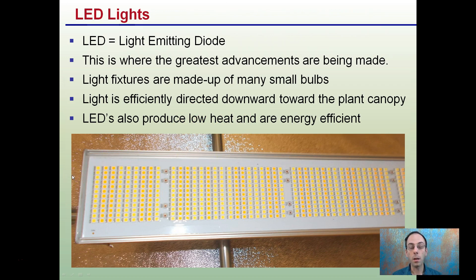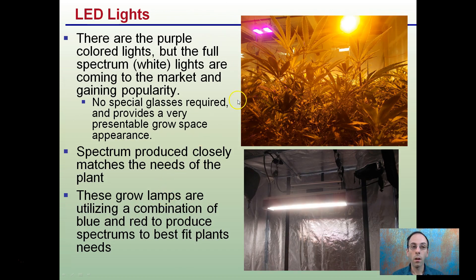While cooling is still important, it may not be as critical compared to some of the other lighting options that exist. There are the purple-colored lights, as we see here, but the full-spectrum white lights are coming on the market and gaining popularity. Because no special glasses are required, they provide a presentable grow space in appearance and also benefit plant growing.